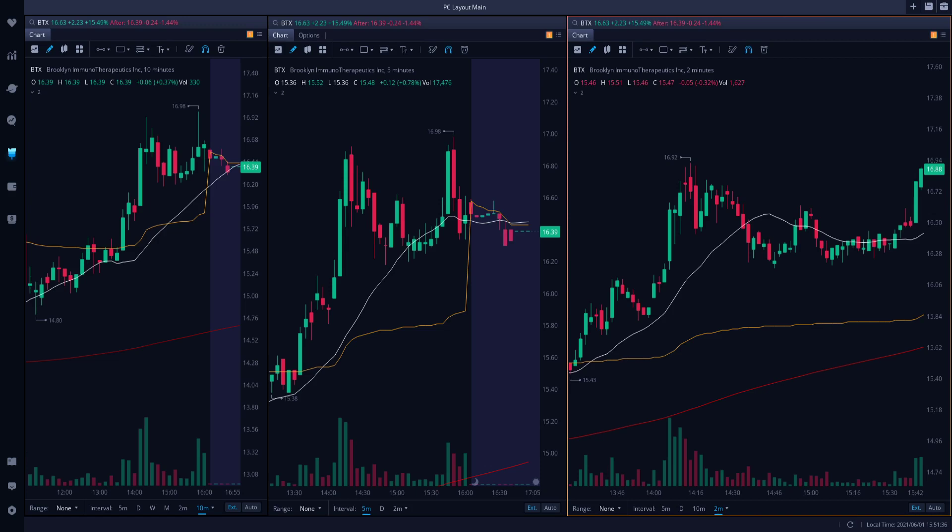What's up guys, we are doing a trade review, an earlier than usual trade review. I got off of work early, I had an appointment and stuff. I actually don't remember exactly which trades I took, so let's take a look.